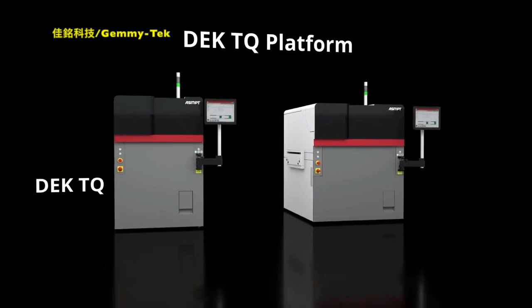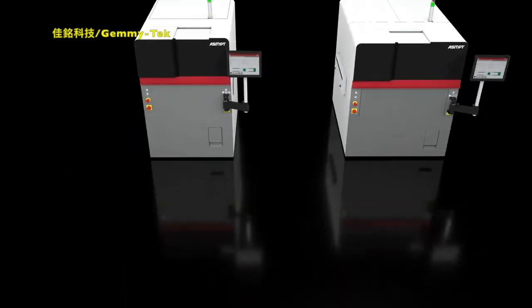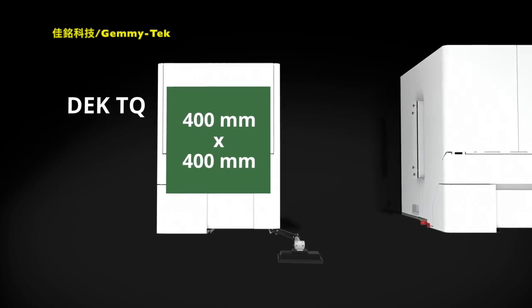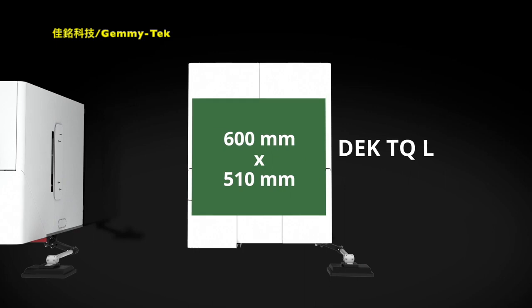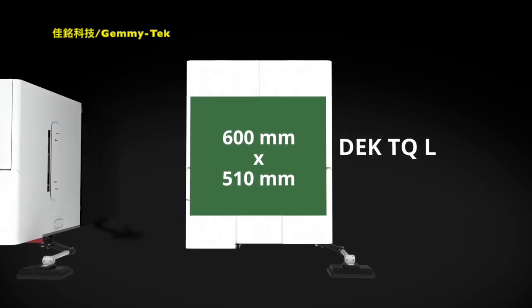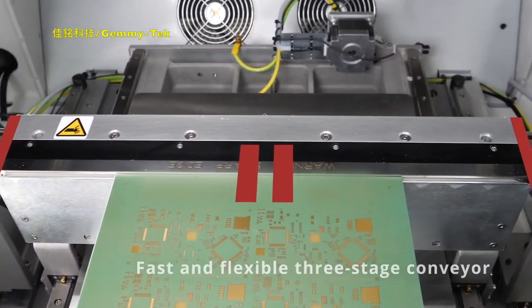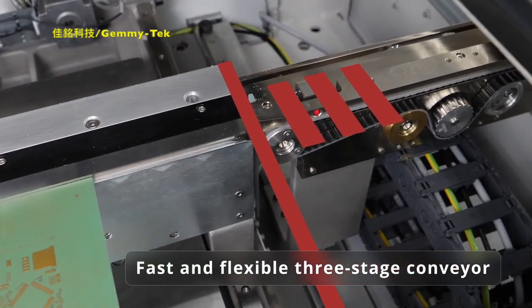The outstanding print quality, performance, and automation features of the DEKS TQ platform come in two sizes: DEKS TQ for boards of up to 400 by 400 millimeters, and the new DEKS TQ L for boards of up to 600 by 510 millimeters. Maximum throughput.